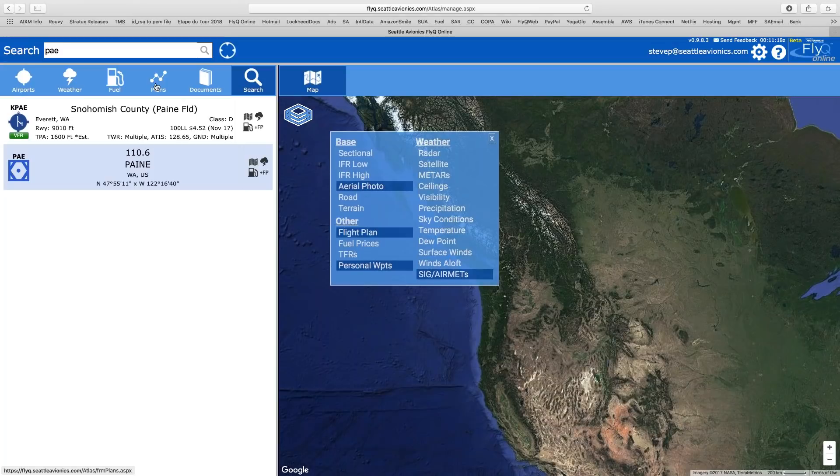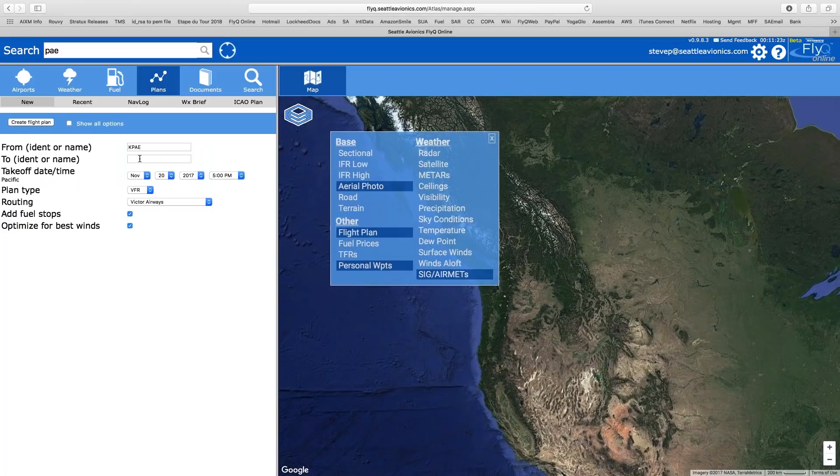Unlike just about everything else I've seen, this flight planner can automatically add fuel stops, and the fuel stops are not based on proximity to your flight plan but on the lowest cost to get the fuel. This is the only flight planner I know of that automatically plans your flight based on lowest cost — not necessarily the cheapest fuel, because it takes into consideration how long it takes to fly to that cheap fuel, so you're not going to fly 50 miles to save 10 cents. It will also optimize for best winds.